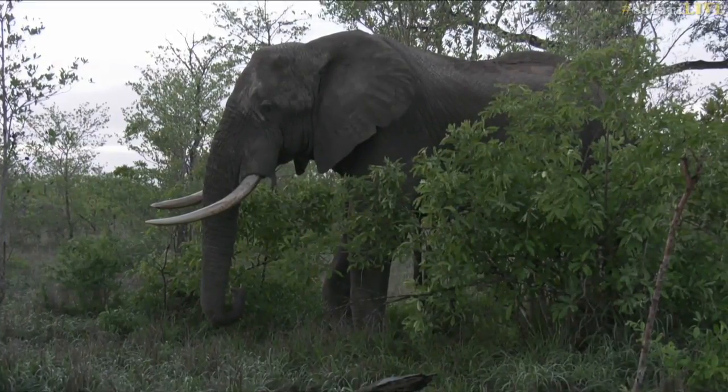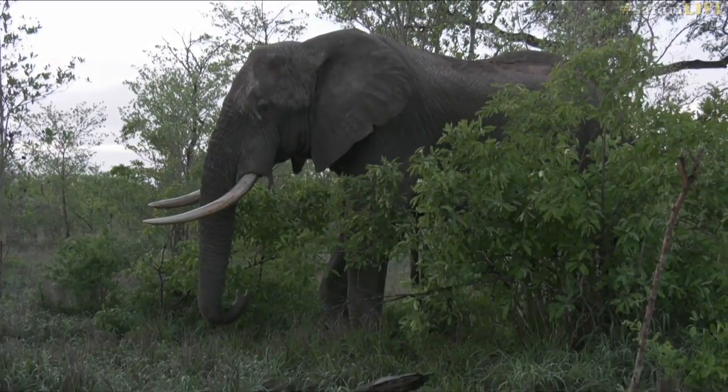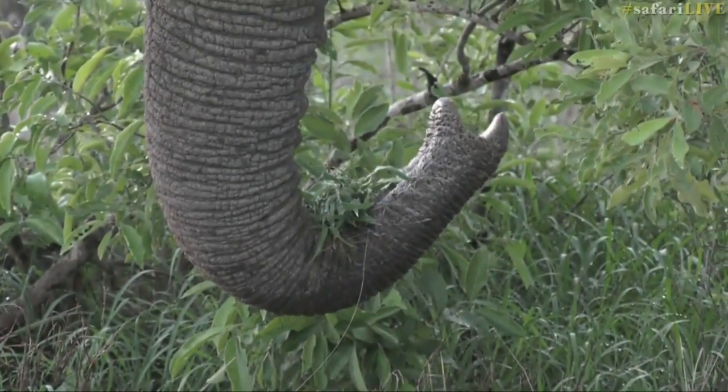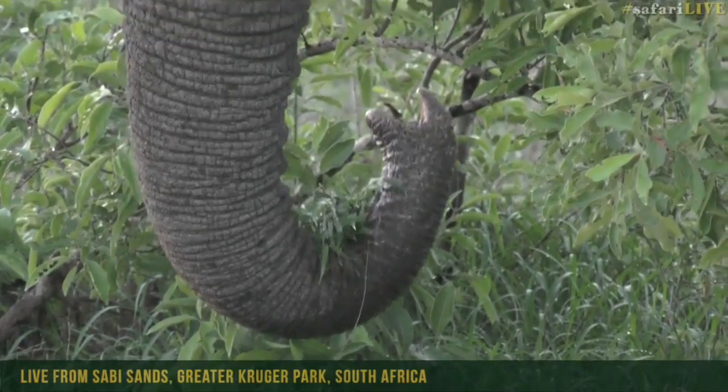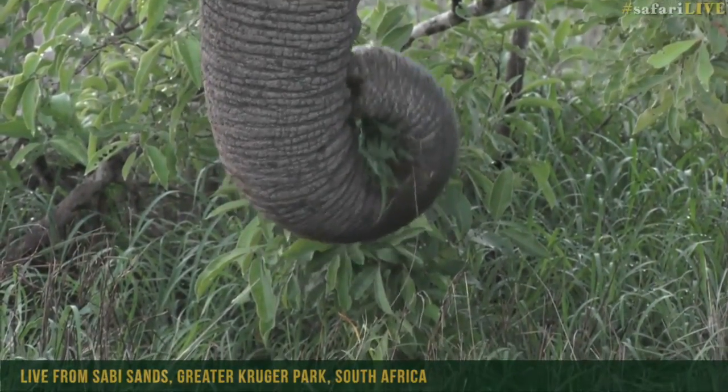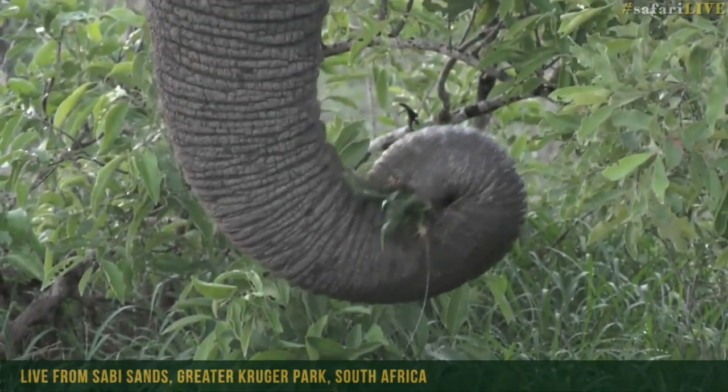Notice how he stopped — he's listening a little bit. That's called displacement behavior where he's picking up his trunk and smelling but hiding the fact that he's smelling it. He's put his grass in the little crook just so he can decide whether or not he's going to move or finish eating. And it looks like he's going to finish eating.